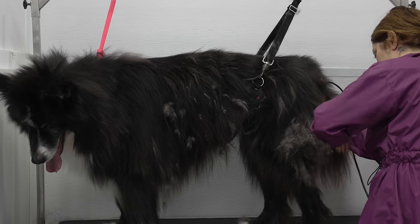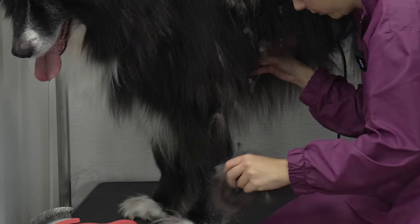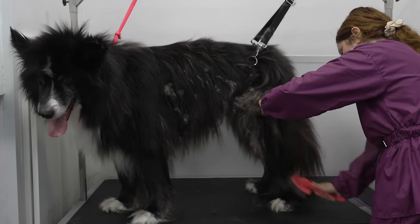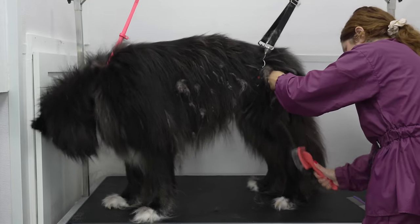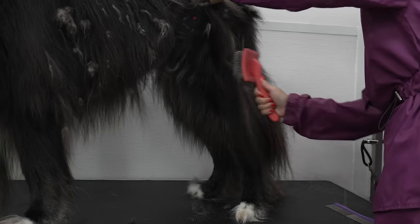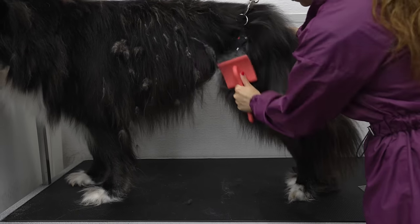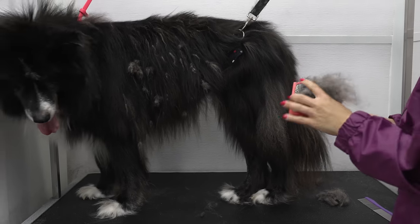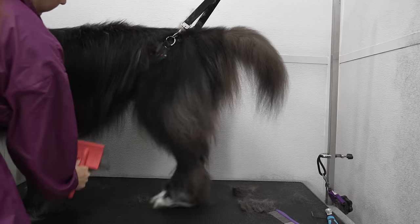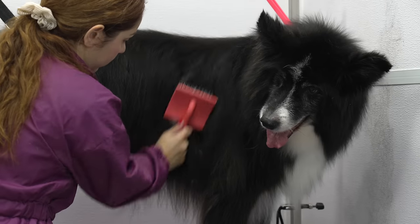After he was dry, I used my 10 blade to do some spot shaving on some matted areas, and then I brushed him with my coral slicker brush for an eternity. He was pretty tolerant for everything, except for when it came to brushing around his face.